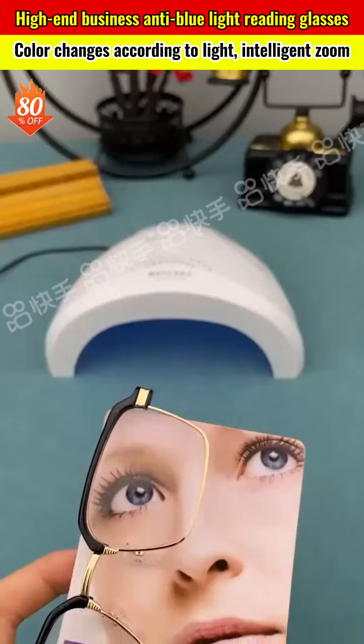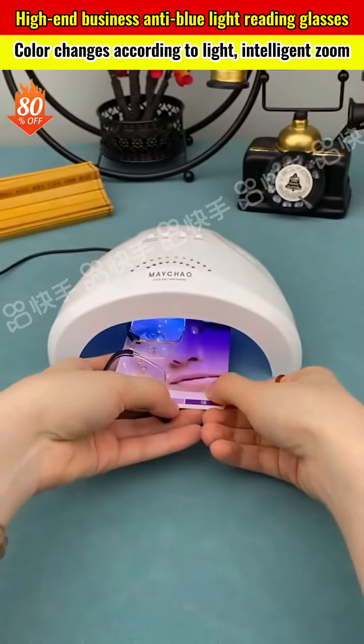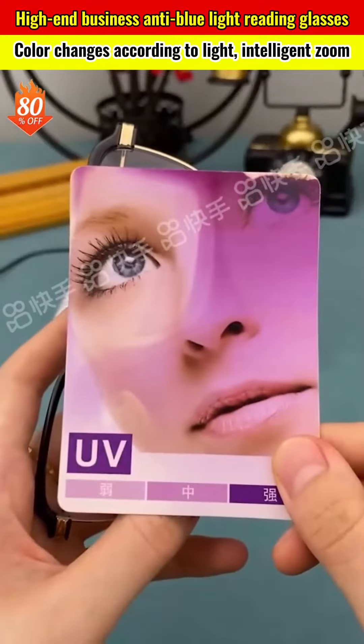Our glasses are scratch-resistant, shock-resistant, and wear-resistant, meaning you won't need to change lenses frequently — they can last up to 20 years.